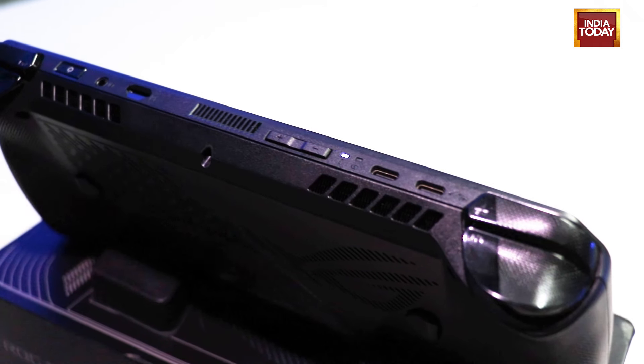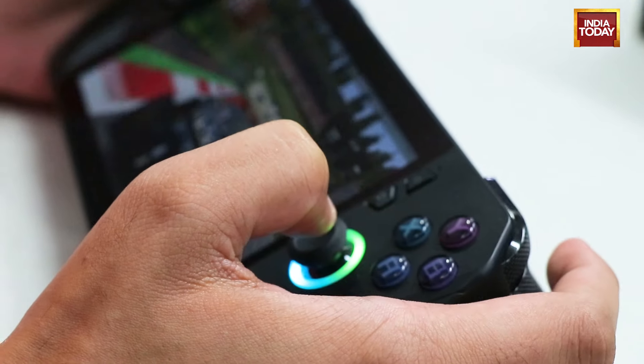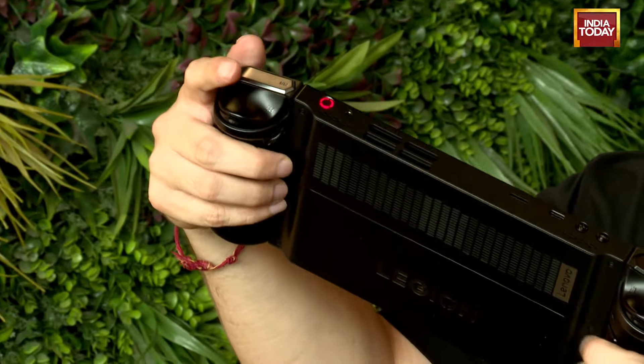Despite Lenovo looking obviously much bigger than the ASUS ROG Ally X, I still felt that the ASUS was actually more comfortable to use. Lenovo actually feels a little cramped because there are so many buttons on it.